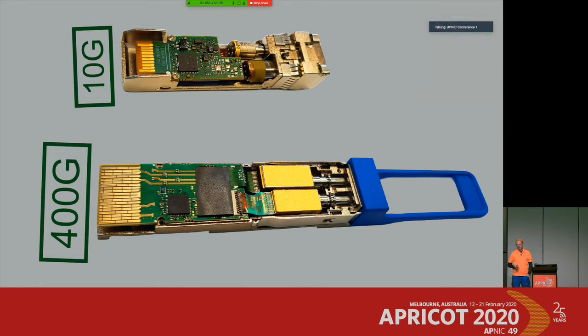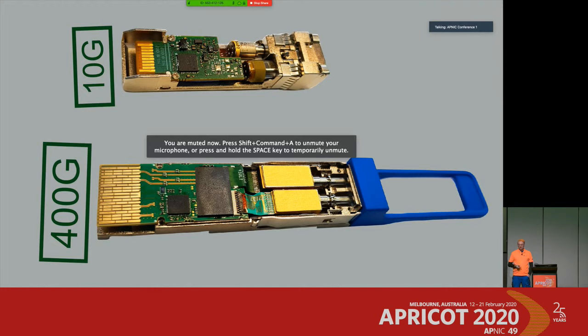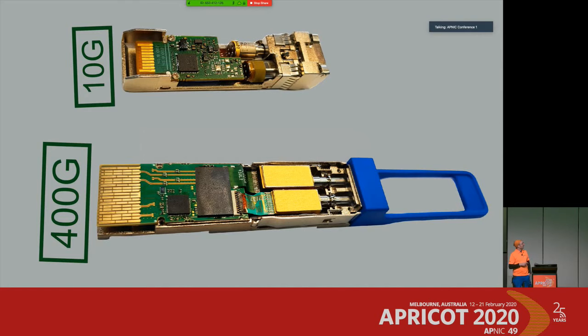I opened up transceivers for you here — a 10 gigabit one on the top and a 400 gigabit one on the bottom — and you can see even from the pure shape that there are more components involved and they are slightly bigger. It's way more complex when you look inside, and that's what we'll cover in this talk.